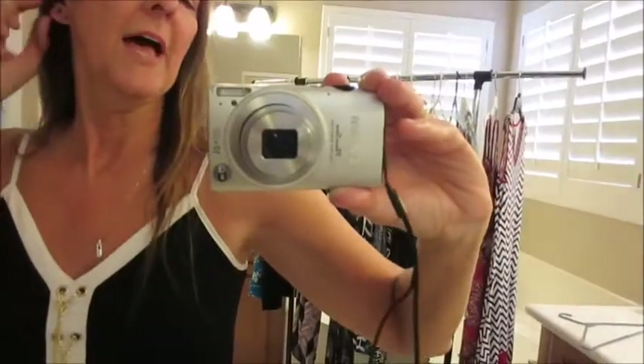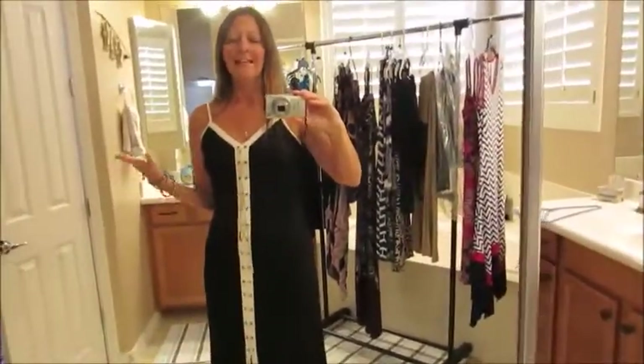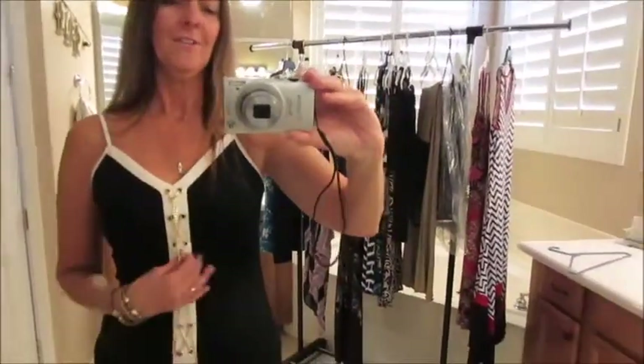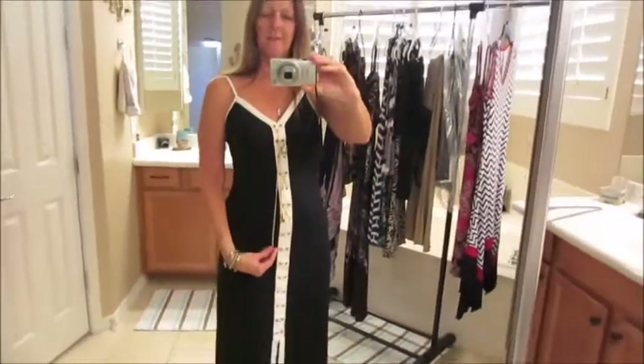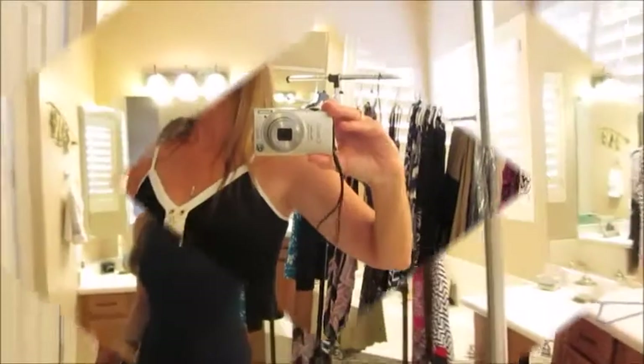You can accessorize it with some black earrings, or black and white, or gold - just whatever works. It's very comfortable and looks kind of elegant, but you could probably dress it down and just wear it as a nice lounge-type dress as well. I haven't worn this yet on a cruise but I might bring it on this next one.